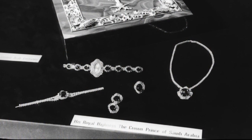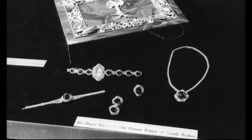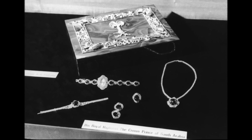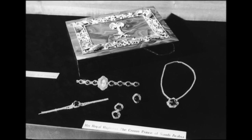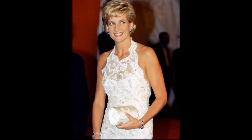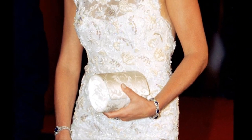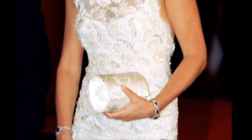The Saudi Arabian sapphire and diamond bracelet and watch: as a wedding gift, the Crown Prince of Saudi Arabia gave the Princess a suite of diamond and sapphire jewellery, including this bracelet and watch.